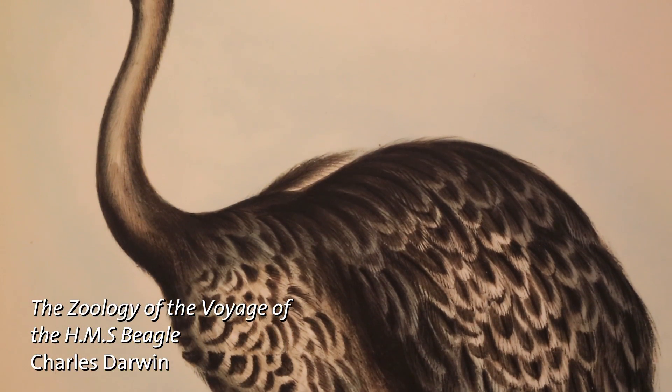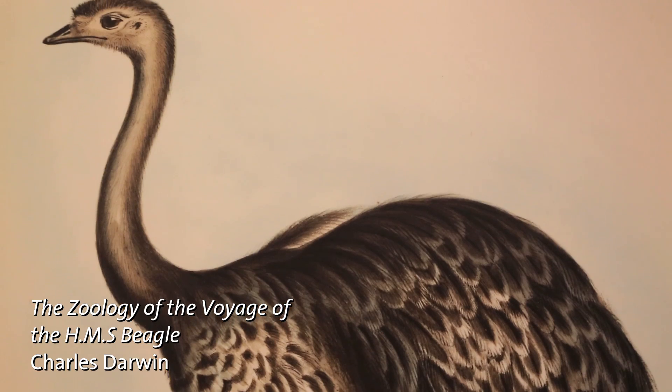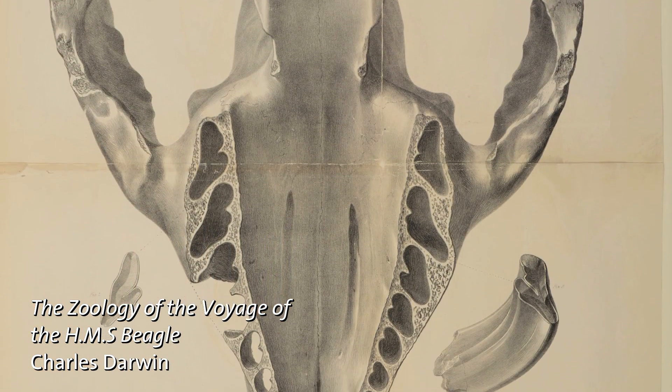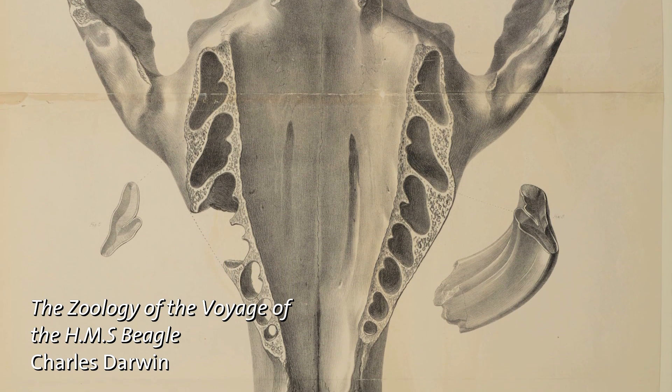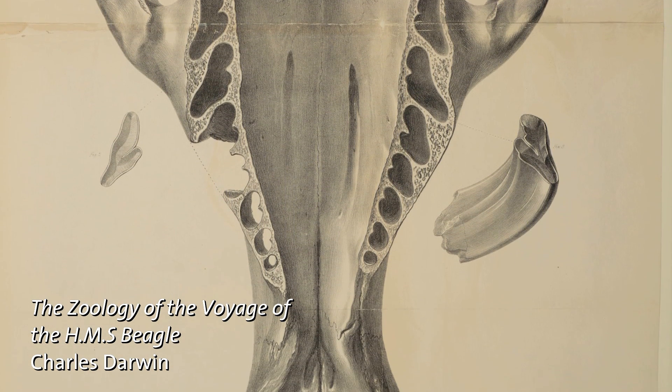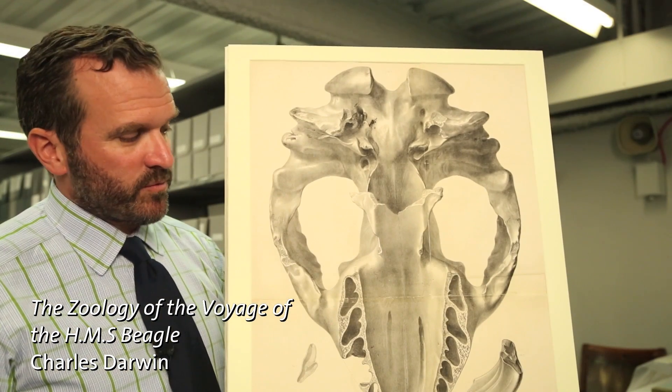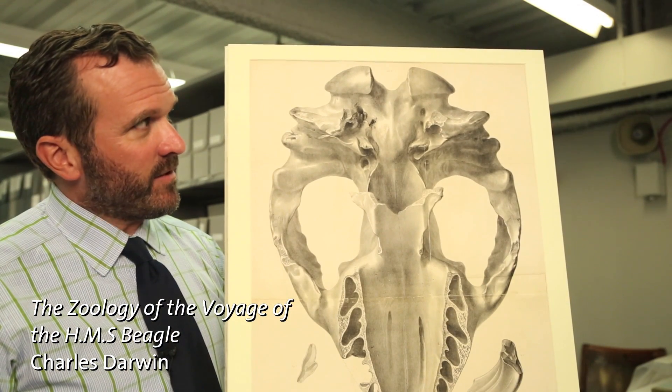While many of the illustrations are depicted on small hand-colored lithographs, some illustrations, such as this reproduction of a Toxodon skull — an extinct South American mammal — were deemed too important to show at a reduced scale and were produced in their natural size.